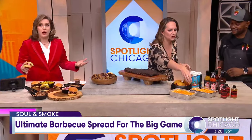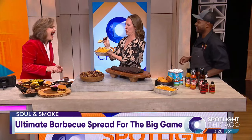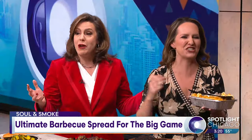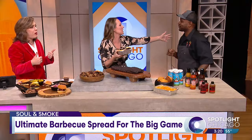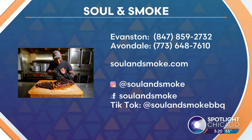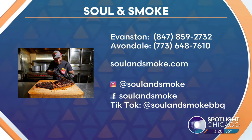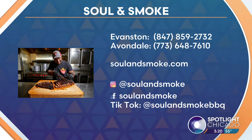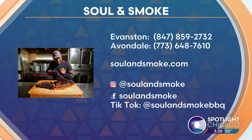You guys have two locations, but you're opening another one soon, right? Yes. Yeah, so we got a new location opening — 500 West Madison, should be opening next weekend. You guys can catch us at Evanston, Avondale, and if you're near Soldier Field, you can visit us there. You can also visit us at our new location at 500 West Madison, and the food truck is always available to travel around town. Thank you so much, DeAndre. All the information is on your screen.